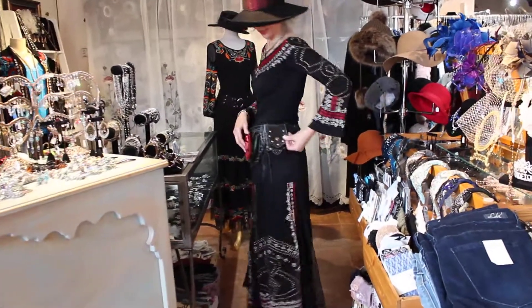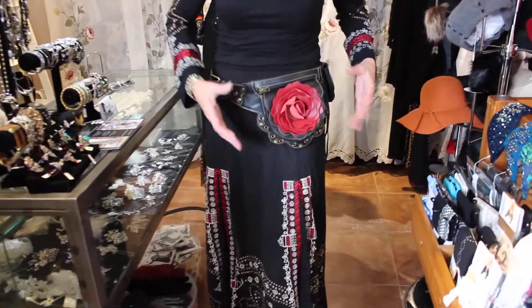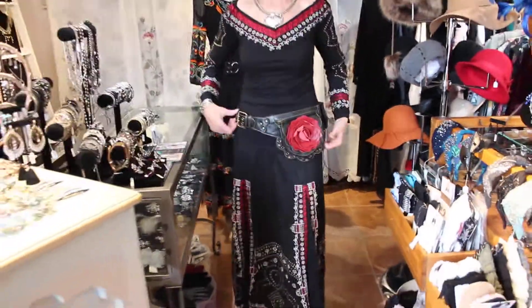This belt company, guys — isn't it the coolest belt? And she does them so that it fits all the phones, but there's several. There are so many different ones that I buy from this gal.